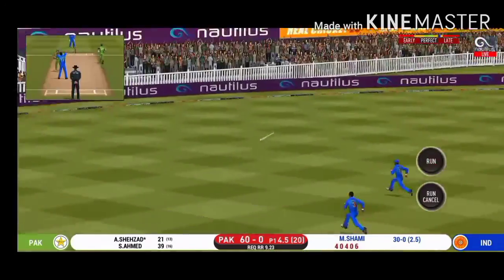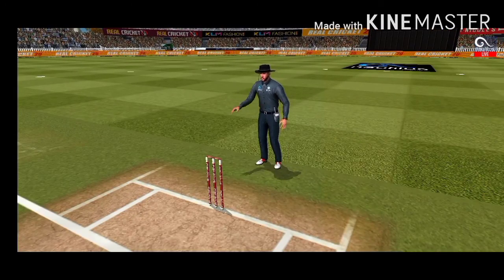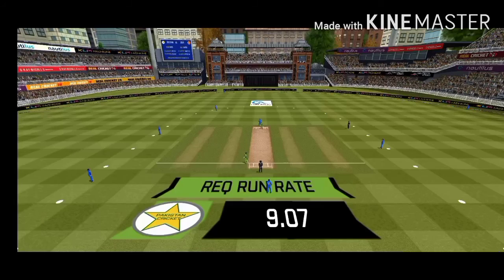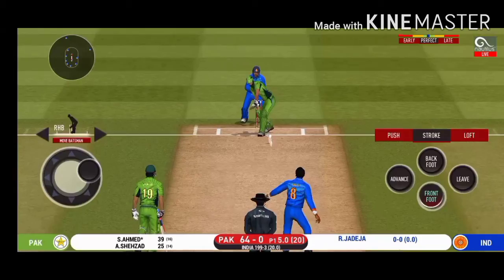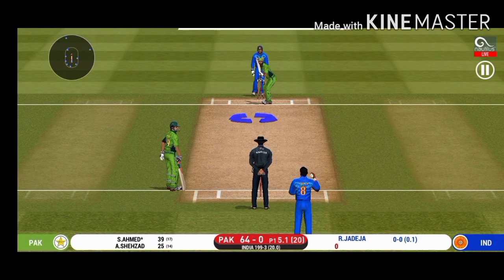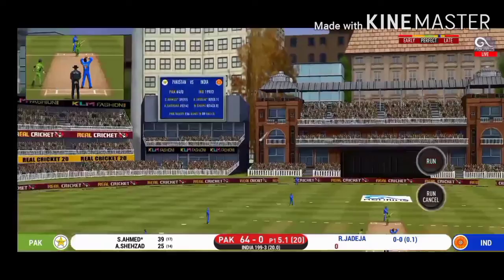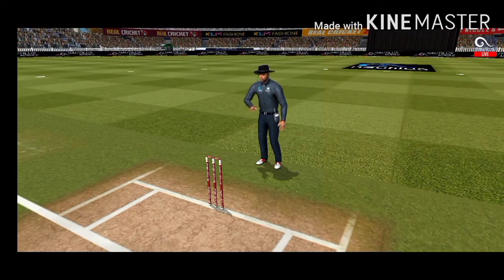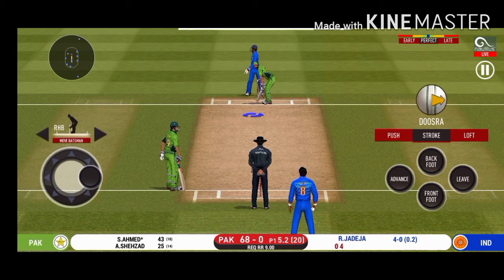That is a very good shot — excellent placement and timing. Change in bowling here — spinner into the attack now. Fielder placed at point. He is unlucky there and once again hits straight to the fielder. The bowler is bowling from his favorite end. That is in the air and in the gap as well — goes for four. There is no better sight than watching him bat at his best.